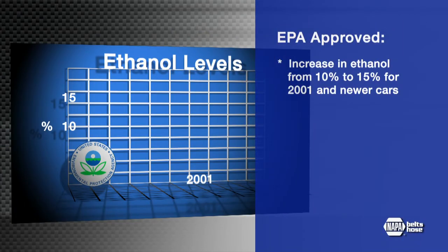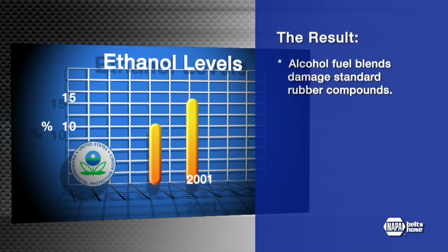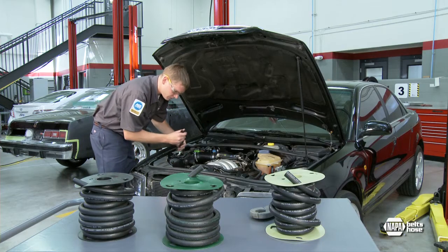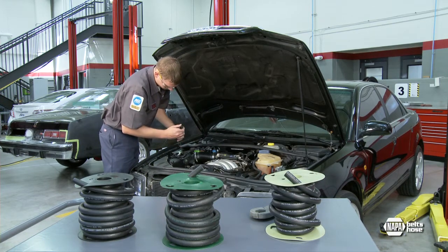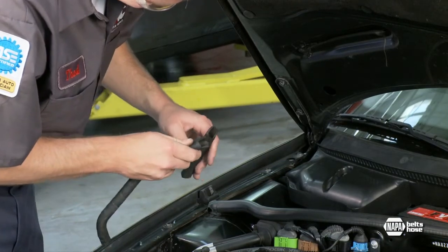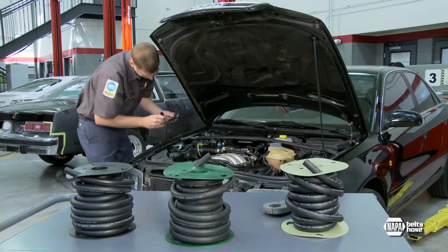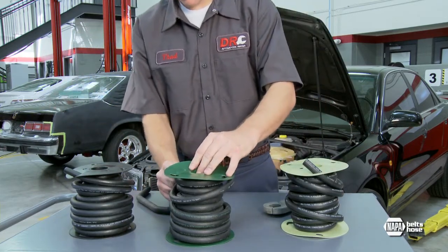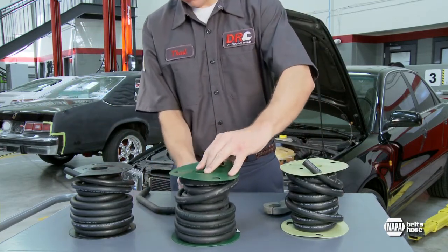Recently, the EPA allowed an increase of ethanol from 10% to 15% for model year 2001 and newer cars. These fuel blends have chemical compositions that can damage standard rubber compounds, and higher levels of ethanol are especially aggressive. Because there's no way to know exactly what mix of fuel is in the tank at any given time, there is no way to predict how quickly the rubber in a general purpose fuel hose will deteriorate and fail.